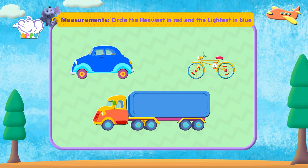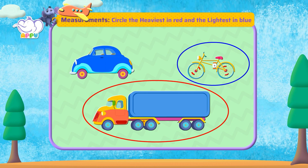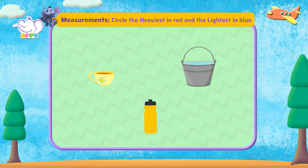Let's circle the heaviest in red and the lightest in blue. The truck is the heaviest — let's circle it in red. The bicycle is the lightest — let's circle it in blue.